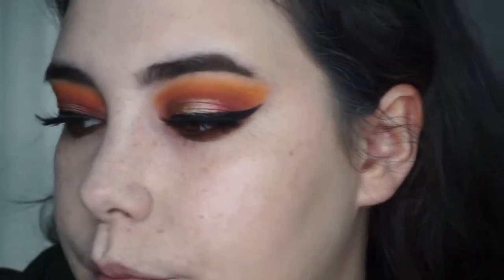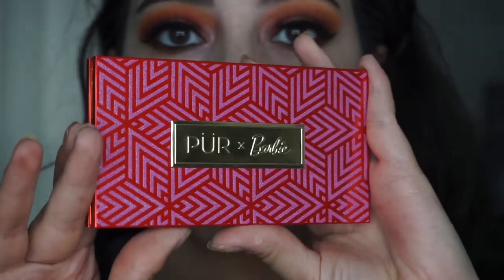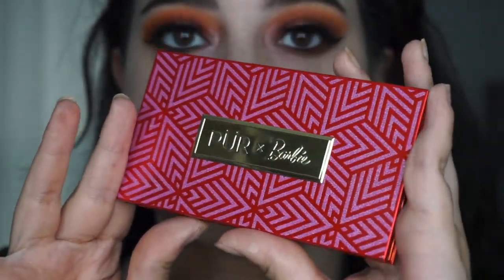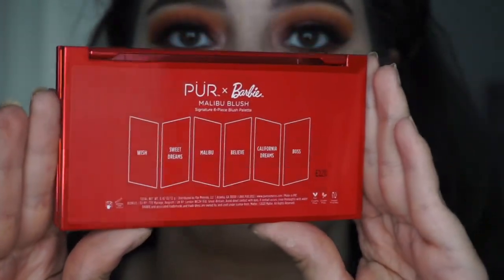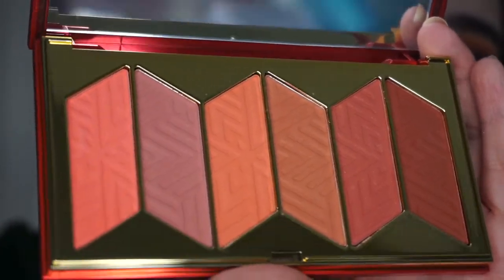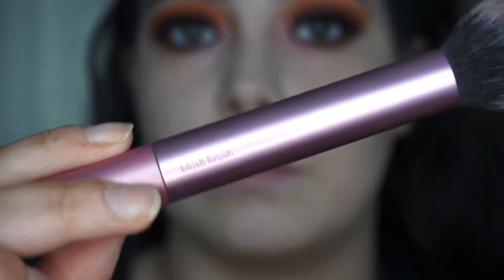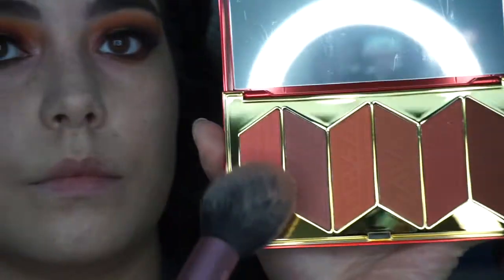Moving on to the face products in the collection — I've put the camera a little bit closer to my face so you guys can see the application better. I've already bronzed, and now I'm going into the blush palette. This is what the outer packaging looks like — it's very cute with that cutout Barbie logo. This is what the packaging looks like for the blush palette — very cute, comes with that gold Purr x Barbie name. It does come with six blushes ranging from lighter to deeper shades. I'm going to dip into the lighter shade first using a Real Techniques blush brush, dipping into that pink shade and placing that onto my cheeks and blending it out.